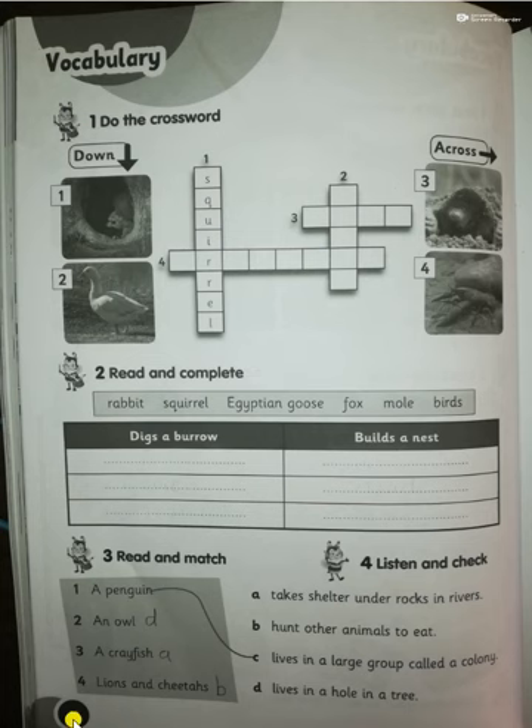Turn the page to page 48. The crossword will be homework for you — you can do it yourself. Number two: read and complete will also be homework. Number three: read and match. Number one is already answered — a penguin lives in a large group called a colony.